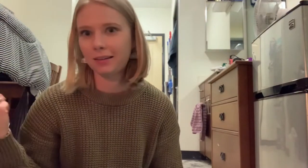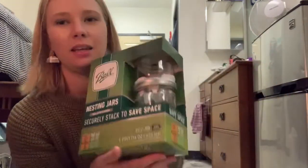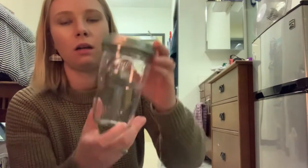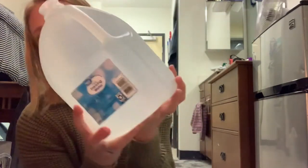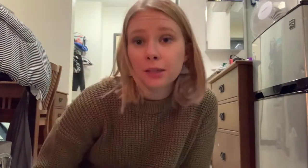I got some mason jars - let me take one out and show you. So this is the size they are. What I'm probably gonna do is take the juice and pour it into the jars because these are shorter, so instead of trying to fit that big bottle in my refrigerator I can use these. And then I got three gallons of water. That's everything I got from the store.